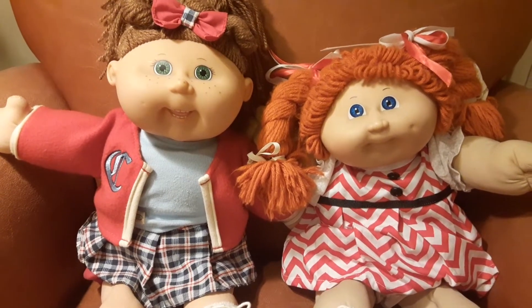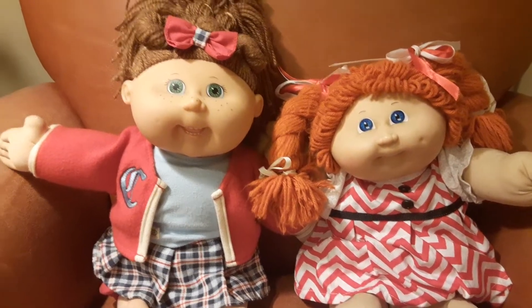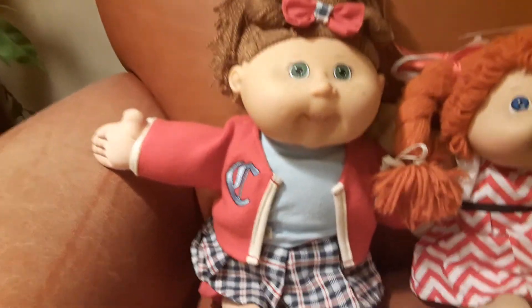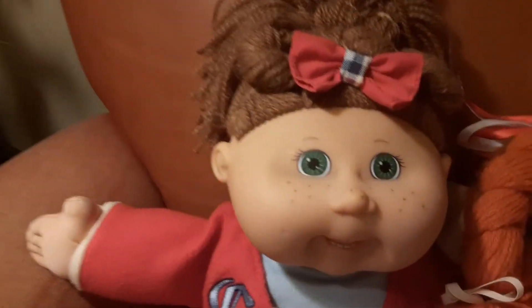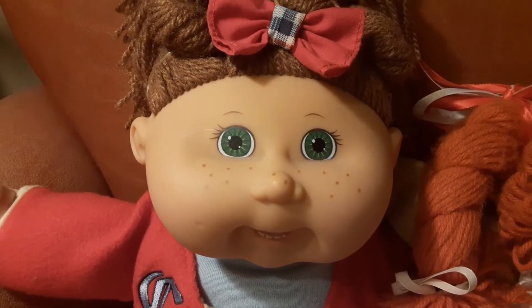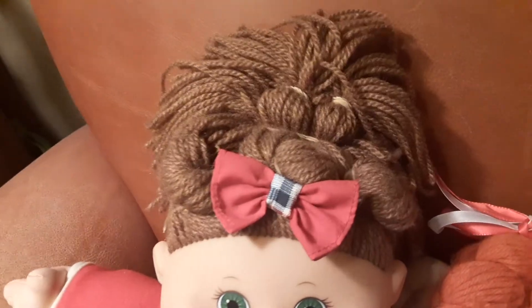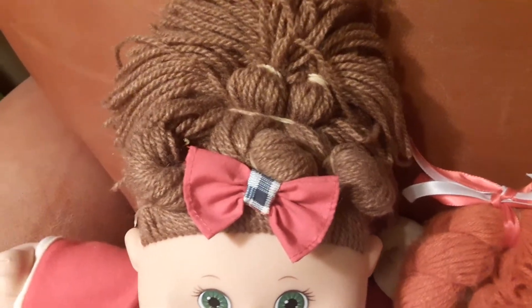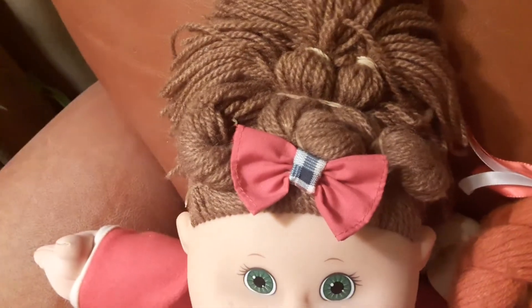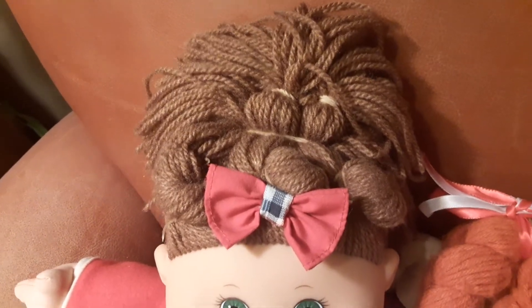I got them for a very good price off Mercari. So let's check out Autumn — look at her with her pretty green eyes, her little freckles. One of the things that attracted me to Autumn is her hair. I don't know if she came like this, but it looks like her previous mommy did this cute little style on her hair, and I just thought it was so sneaky cute that I was like, I really have to buy her now because her hair is so cute.